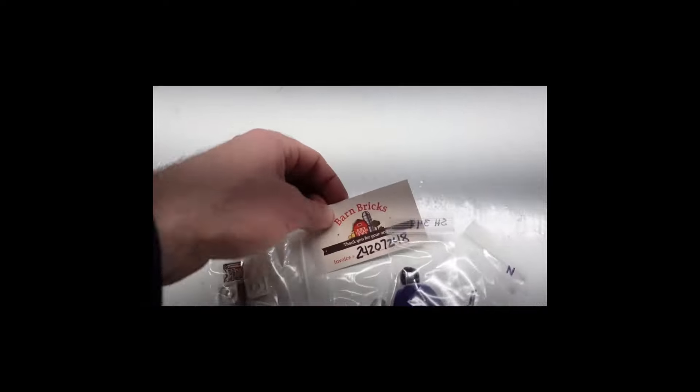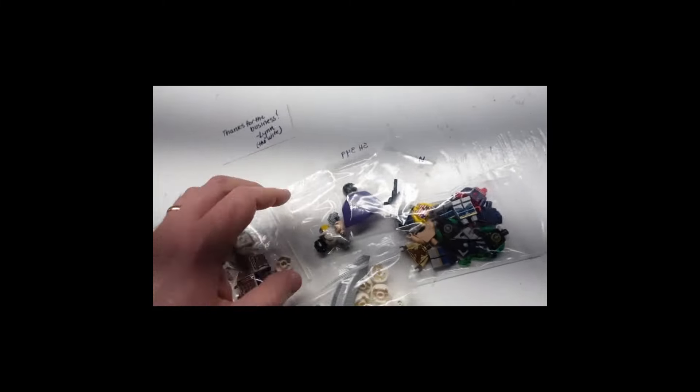There's stuff left from last week — barn bricks, Dr. Bricks, lots of stuff here. Thanks for the business, and the wife, thank you.